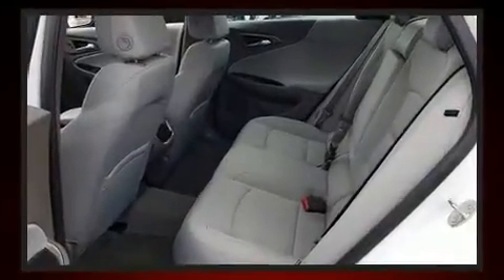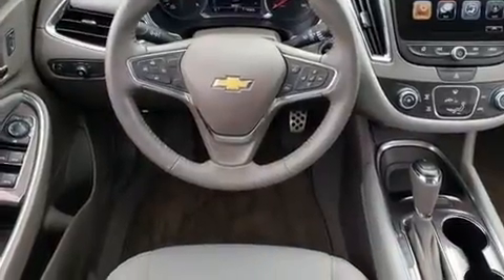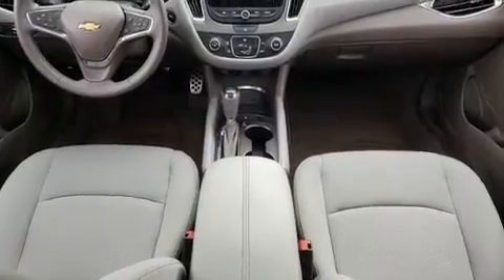It features an automatic transmission, front-wheel drive, and an efficient four-cylinder engine. A turbocharger is also included as an economical means of increasing performance.